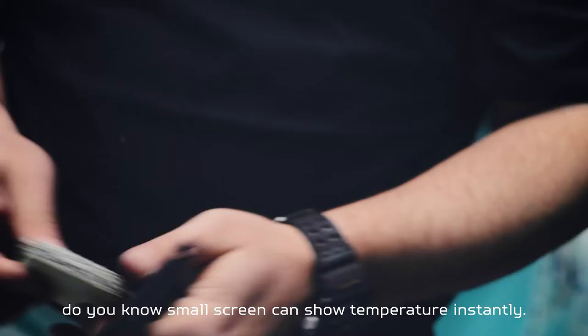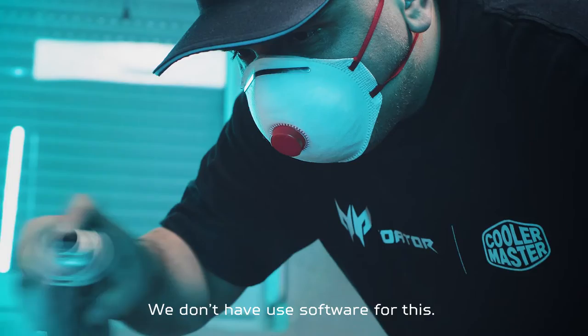For technical innovation, an Arduino with a small screen can show temperature instantly. We didn't use software for this — we have hardware for this.